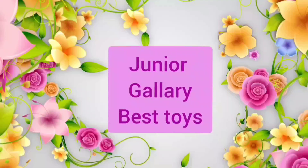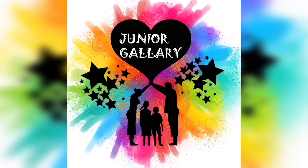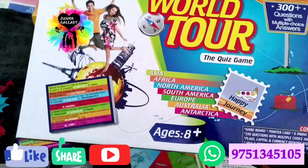Welcome to our channel Junior Gallery Best Toys. Hi everyone, if you are watching this video for the first time, this is Deepa from Junior Gallery. It is an online educational store. Kindly subscribe to our channel for getting more updates. Let's jump into the video!